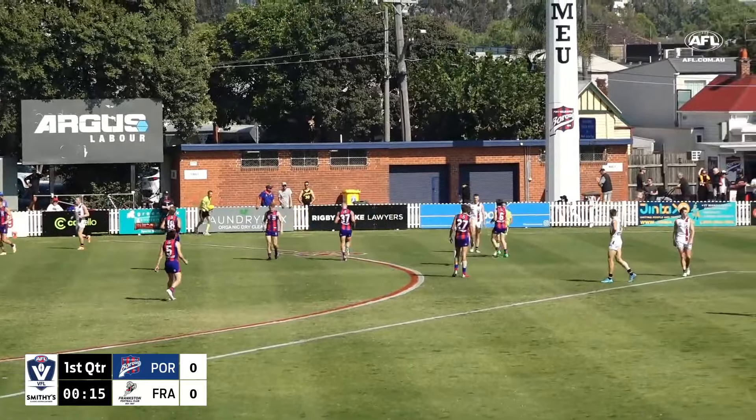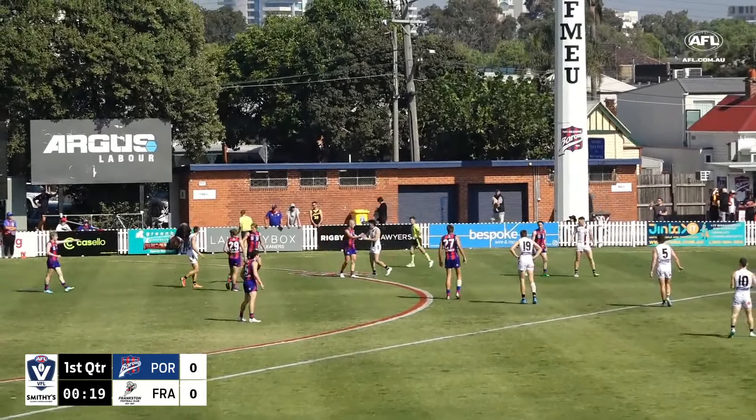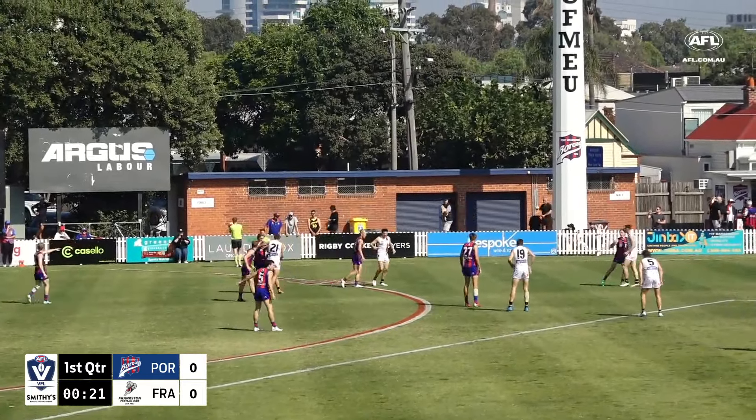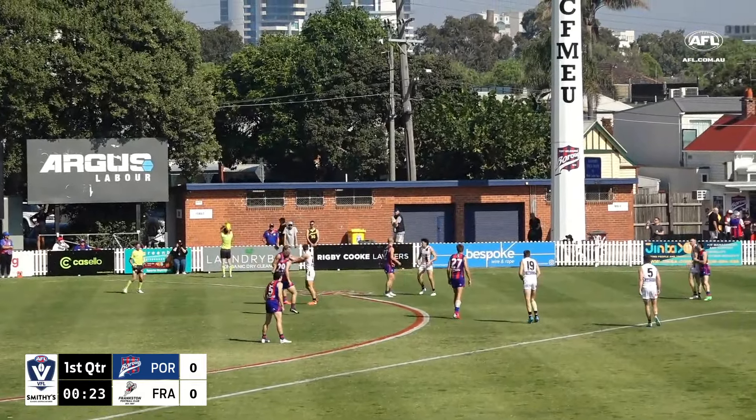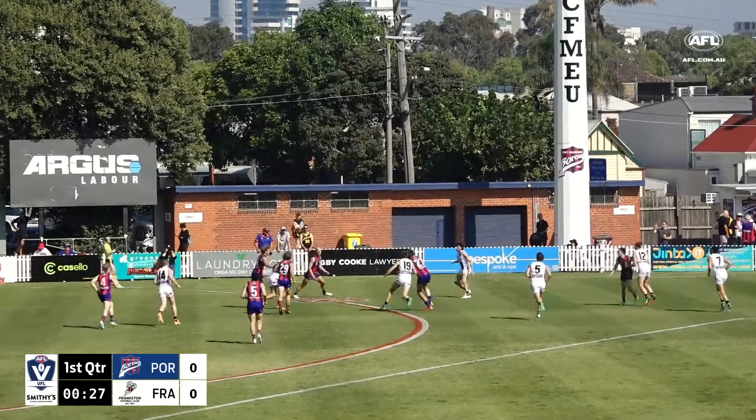We talked earlier about the wind and how it's changed throughout the day. Now it's coming across to the broadcast side — across the field — which will play havoc with some kicking, so teams might want to run the ball a little bit more.